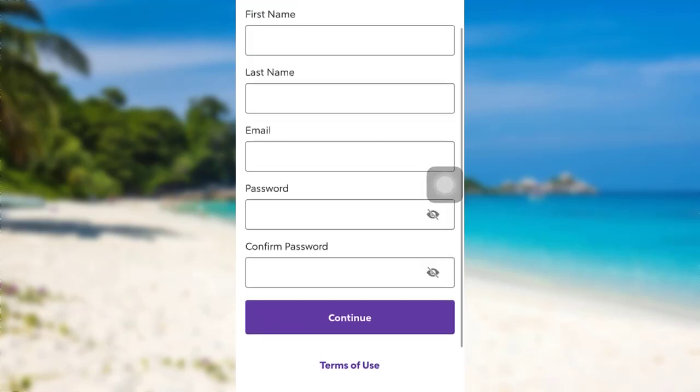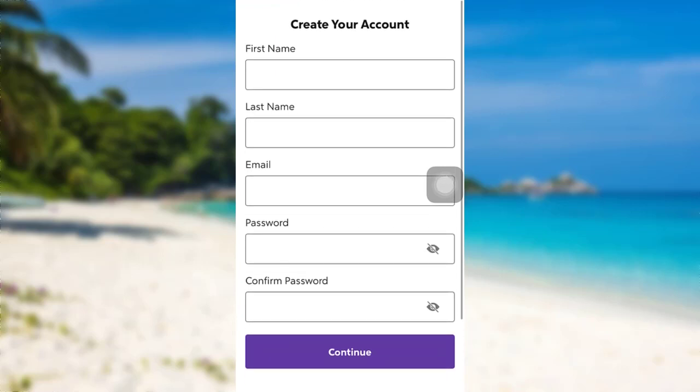After that, follow the further instructions provided and give all the required details. Finally, you will be able to create an account in Rocket Mortgage.